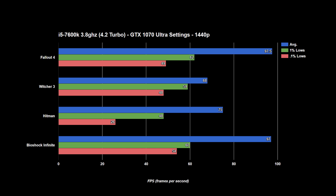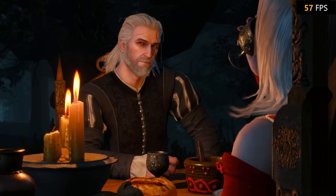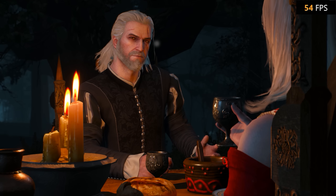Moving on to 1440p, we see an average 25% decrease in fps, but many games are still close to 100fps and all staying well above 60fps on average. 1% and 0.1% lows hardly move at all, sticking very close to their numbers at 1080p. With a 60Hz monitor, this makes 1440p the definite sweet spot of this CPU-GPU combination.